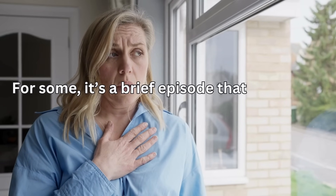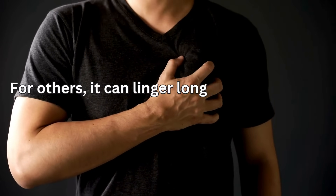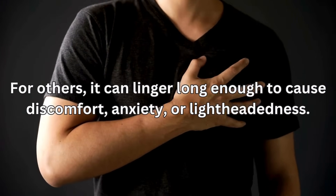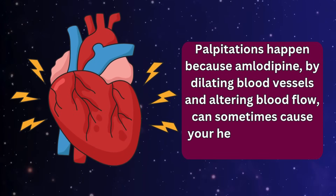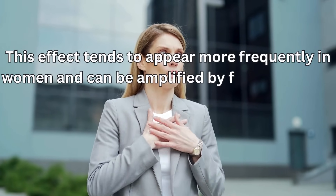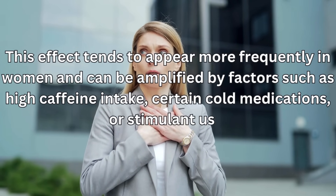For some, it's a brief episode that disappears within seconds. For others, it can linger long enough to cause discomfort, anxiety, or lightheadedness. Palpitations happen because amlodipine, by dilating blood vessels and altering blood flow, can sometimes cause your heart to adjust its rhythm. This effect tends to appear more frequently in women and can be amplified by factors such as high caffeine intake, certain cold medications, or stimulant use.